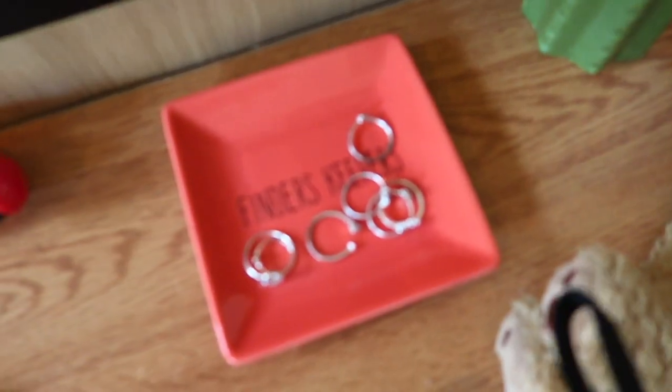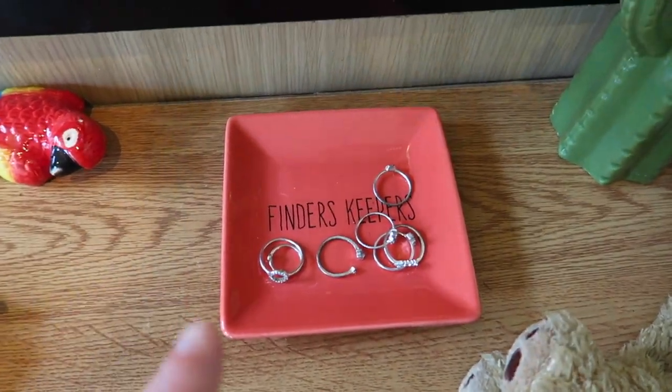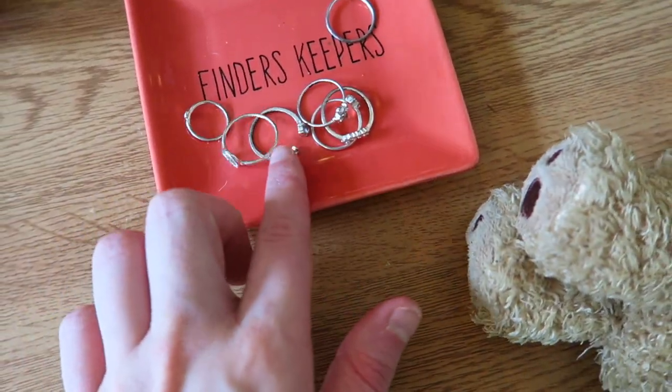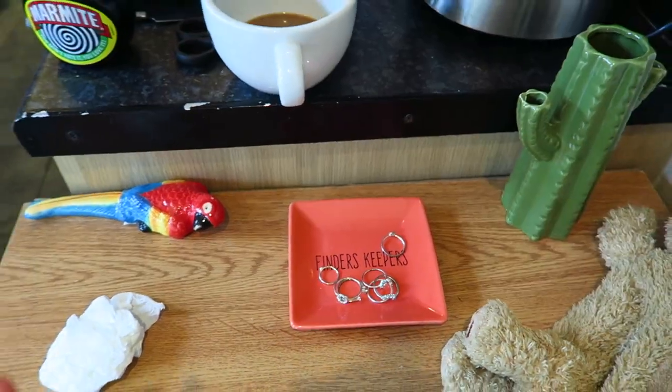I've made myself a to-do list today. I literally plan my whole day out and schedule it all using a little notepad that Emma got me for my birthday - thank you Emma. She also got me this 'Finders Keepers' dish - this is where we keep our keys and stuff and my rings. I keep my rings on there and we keep our keys on there sometimes. Yeah, it's really cute - thank you Emma.